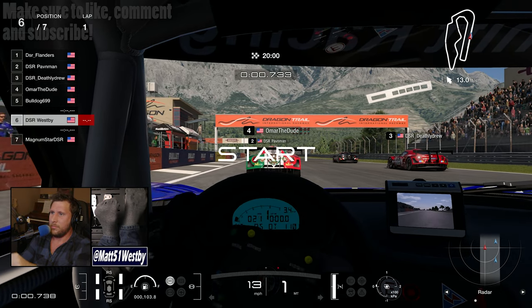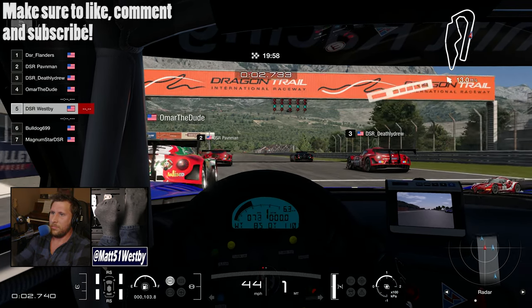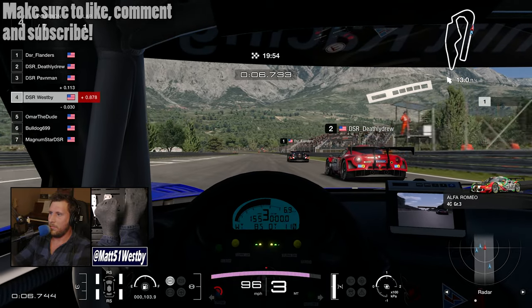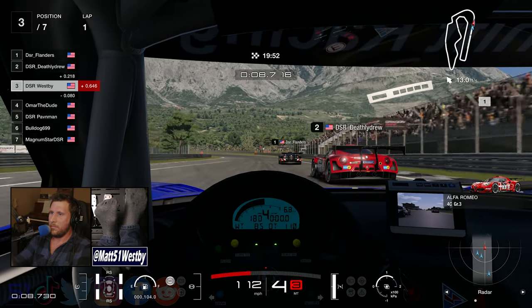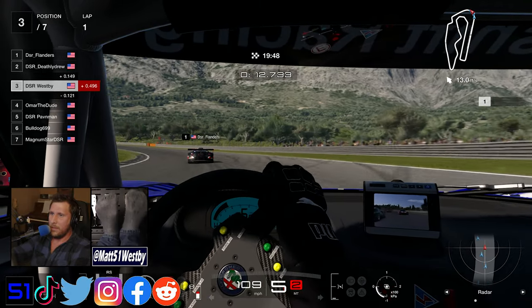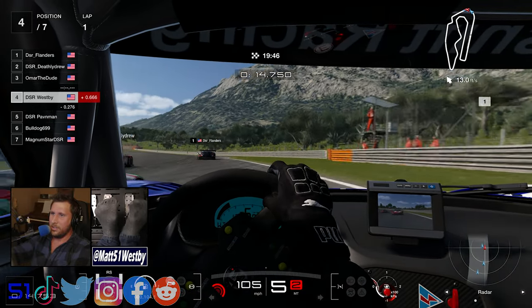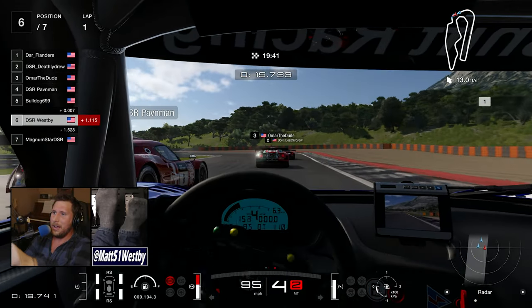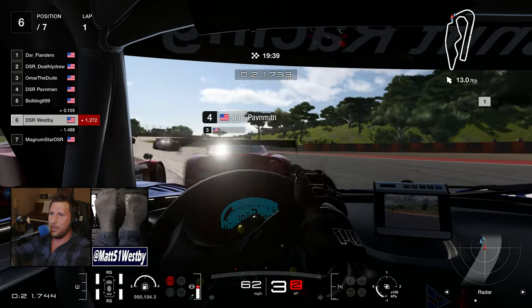Hello and welcome to the channel. My name is Matt and welcome to my best racing start I've potentially ever had. Today is the Tuesday race of my spec series. We are on Dragon Trails Gardens section and already, as you can tell with these Alfa Romeo 4C GT3 cars, it is hectic.